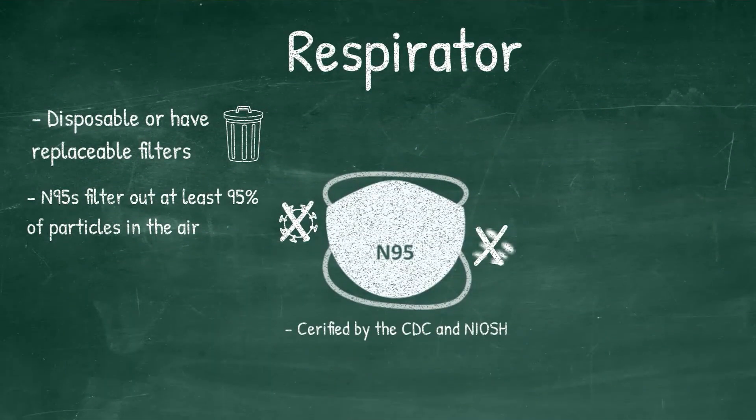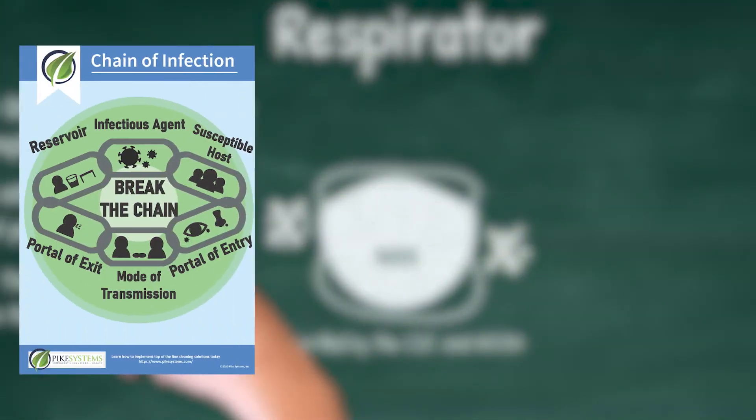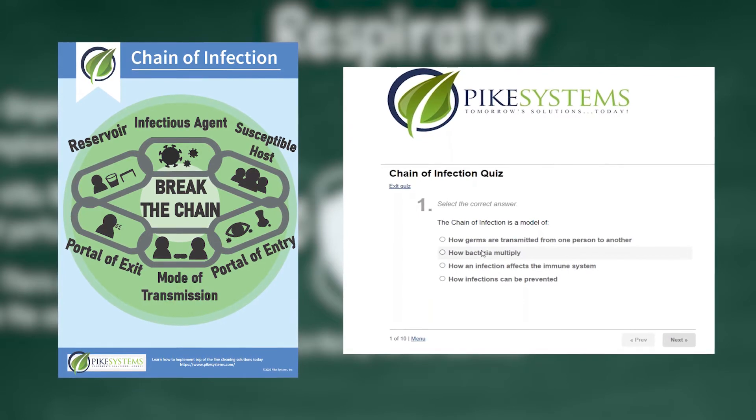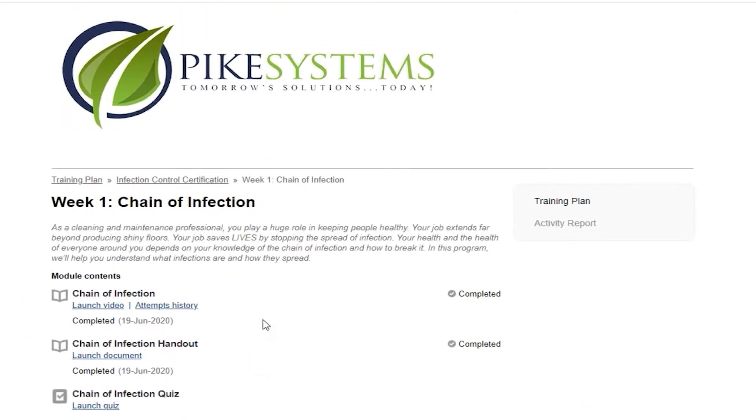This 10-week program is comprised of 10 modules that include a video training, a handout, and a quiz for each module, and require about 10 minutes to complete each week. The content is delivered in manageable, easy-to-digest chunks that improve retention and overall understanding of key infection prevention concepts.